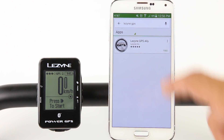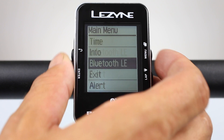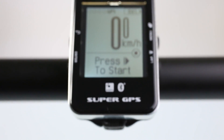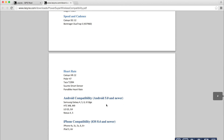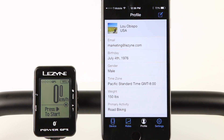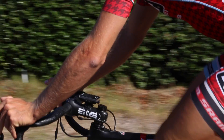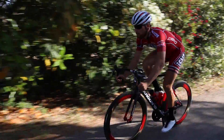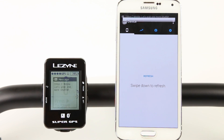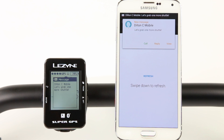The Lezyne Ally is our free, easy to use cycling app that uses Bluetooth Smart to pair with our PowerGPS or SuperGPS cycling computers. The app is available for Android and iOS handhelds and a free account can be quickly created. When paired, the app provides advanced two-way communication between the GPS computer and the handheld. With notifications turned on, the GPS computer will display incoming text messages, emails, and phone call notifications during a ride.